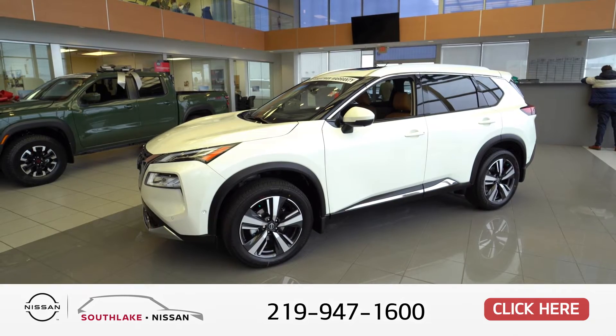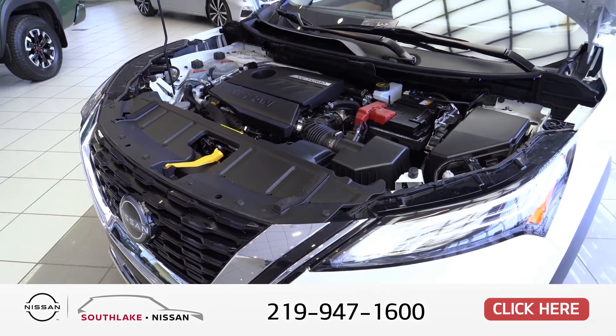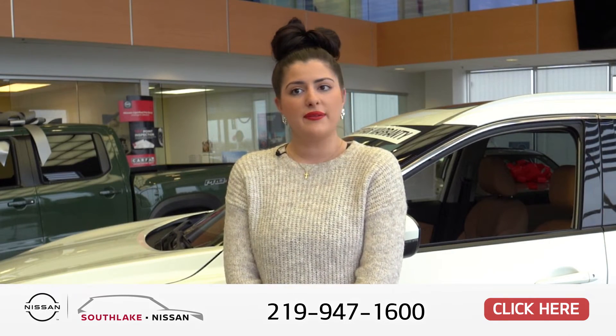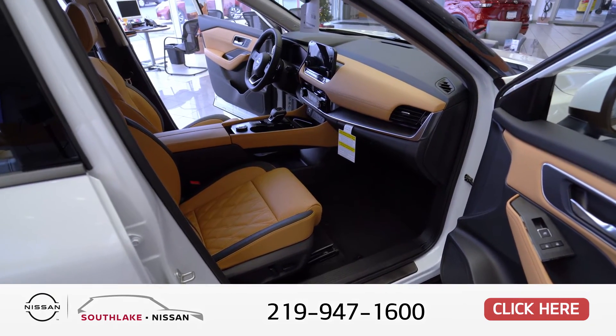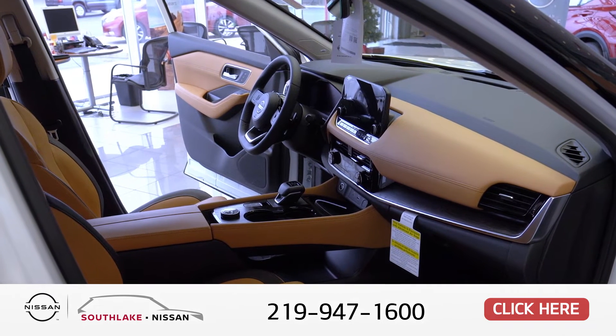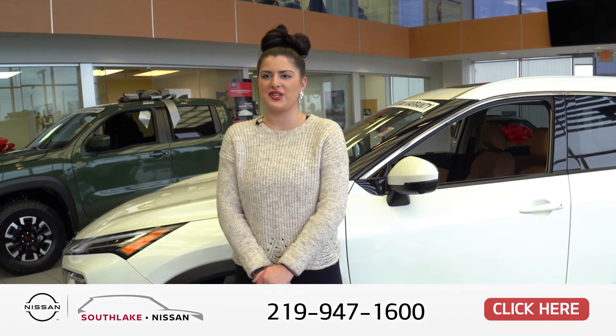We have a lot of Rogues in stock. They're one of our top selling vehicles and they have all the safety features. If you have some time, please feel free to stop in and ask for one of our sales consultants — we'd be more than happy to help you. Come in for a test drive at Southlake Nissan, home of the Lifetime Powertrain Warranty.